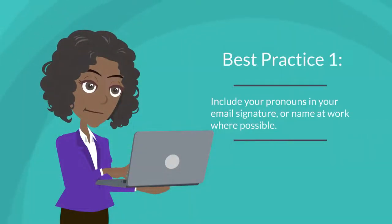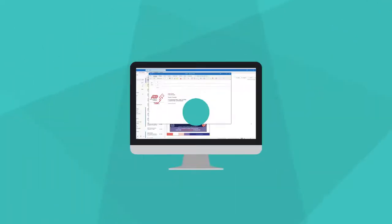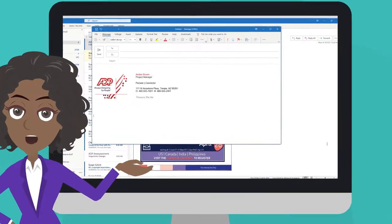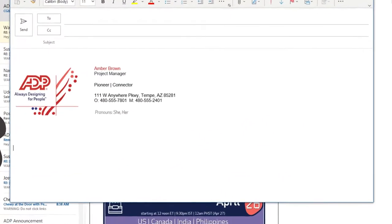Best practice number one: including your pronouns in your email signature or name at work where possible. Including your pronouns in your email signature or by your name at work fosters a culture of inclusivity and takes away the stigma of asking about pronouns. Not only does it make it easier for others to get to know you, it sparks conversations that you may have never been able to have before.